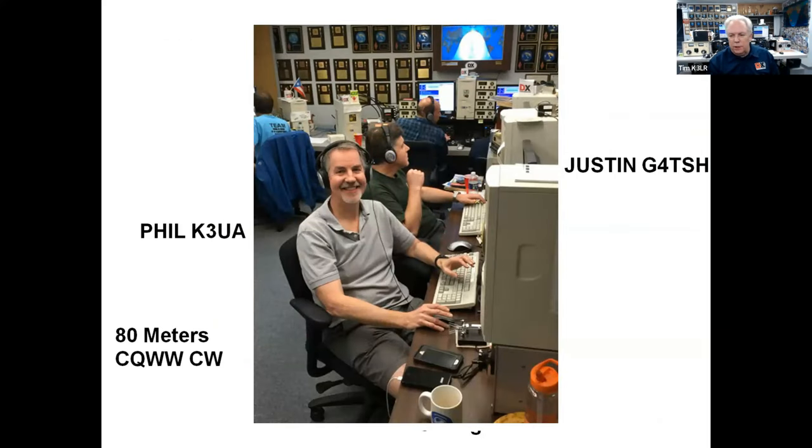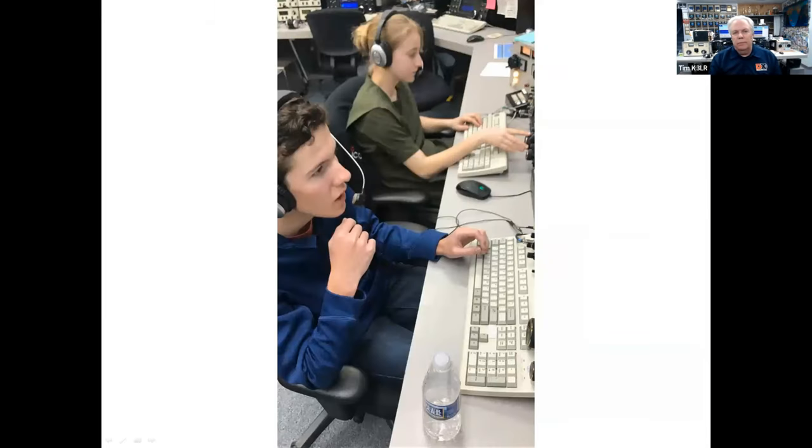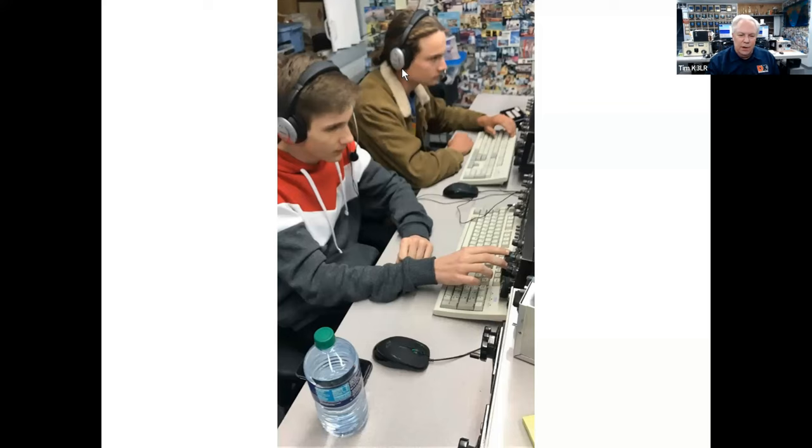Here's Phil K3UA with Justin G4TSH from London, England. Justin likes to come over for CQ Worldwide and operate on CW. Here you can see almost every position is occupied — the two guys on 40 meters, two guys on 80, 160, only one guy on 15 at this particular time, an open seat on 15, and then the two guys on 10, and the two guys on 20 meters. I'm very proactive with youth operating. Back in 2019, we had a youth team here for the WPX phone contest. This is Brian KG5HVO along with Violetta KM4ATT on 20 meters at K3LR, and Levi K6JO and VE7DZO on 40 meters.